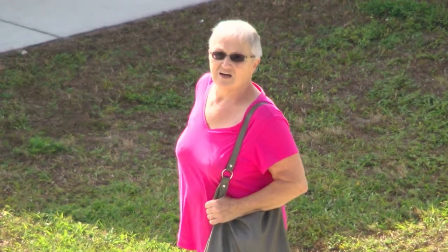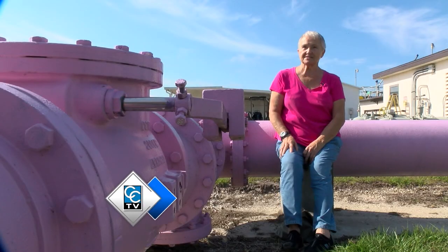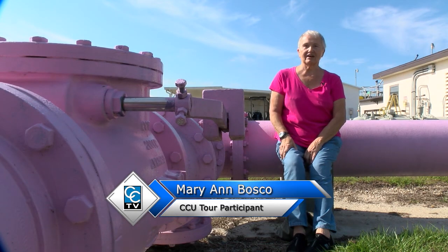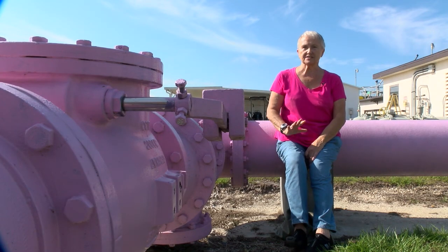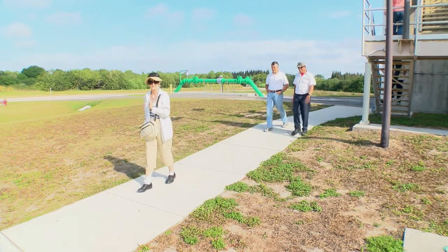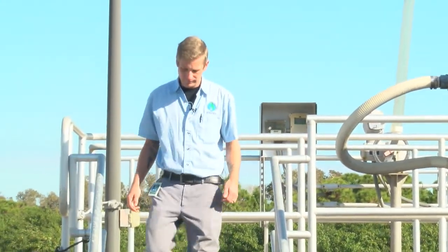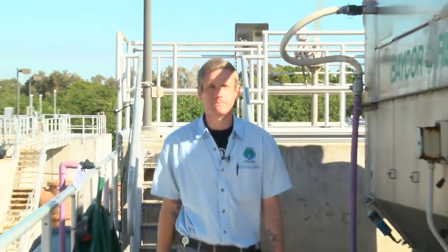Mary Ann Bosco says she was definitely impressed by the sewage treatment process. She found it fascinating, having never been to a facility like that before, and was impressed by how modern it is and by the whole process of producing reclaimed water. In order to show the process firsthand, the chief operator of the Rotunda WRF, John McGinnis, led CCTV through a tour of his facility.